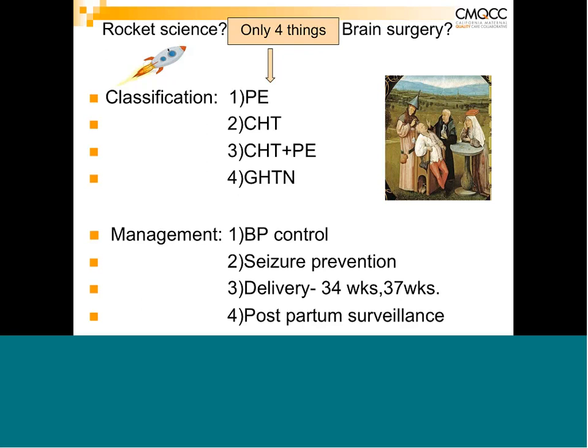Even though delivery is the most important therapeutic intervention, because preeclampsia is a multi-system disorder, the postpartum period is particularly dangerous. We have always considered patients to be out of the woods at that point, but in fact a lot of complications occur in the postpartum period — and that's number four.